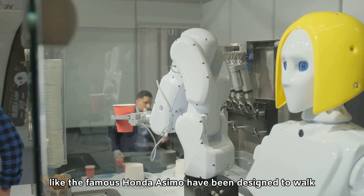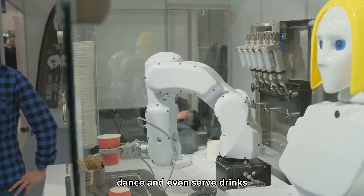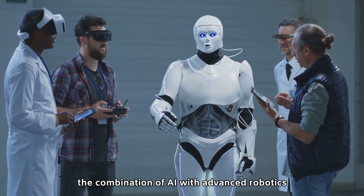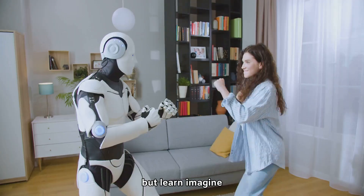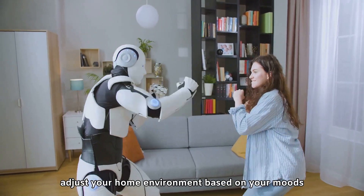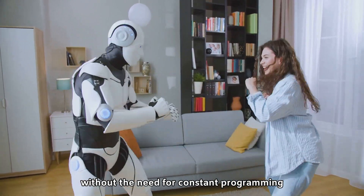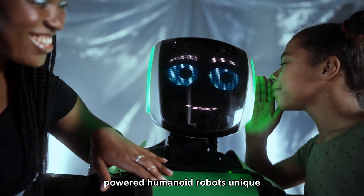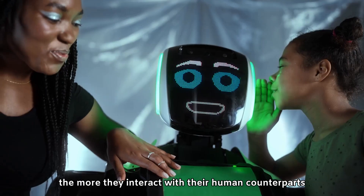Some robots, like the famous Honda Asimo, have been designed to walk, dance, and even serve drinks, making them a key part of customer service industries. The combination of AI with advanced robotics allows these humanoid robots to not just assist, but learn. Imagine a robot companion that understands your preferences, adjusts your home environment based on your moods, or helps you with your daily tasks without the need for constant programming. This learning capability makes AI-powered humanoid robots unique — they become better companions the more they interact with their human counterparts.